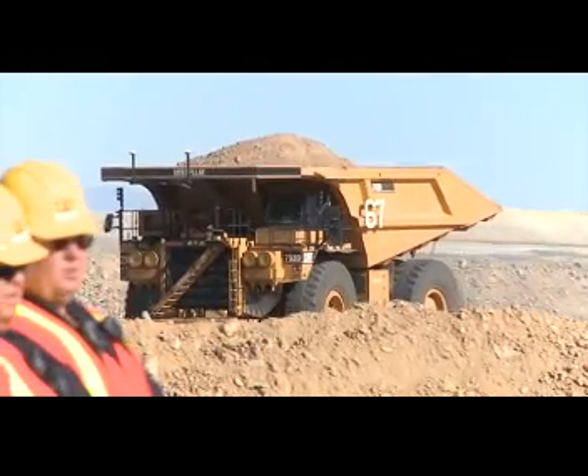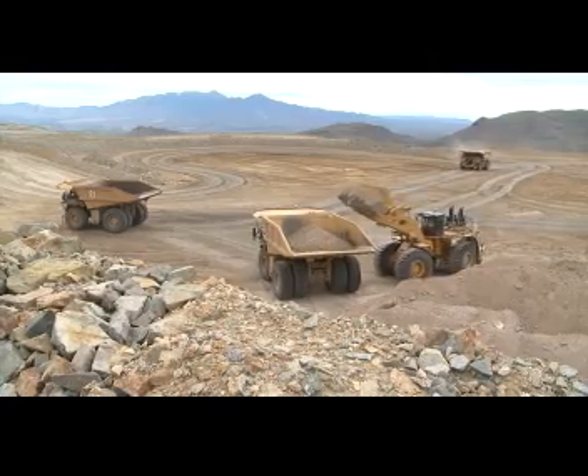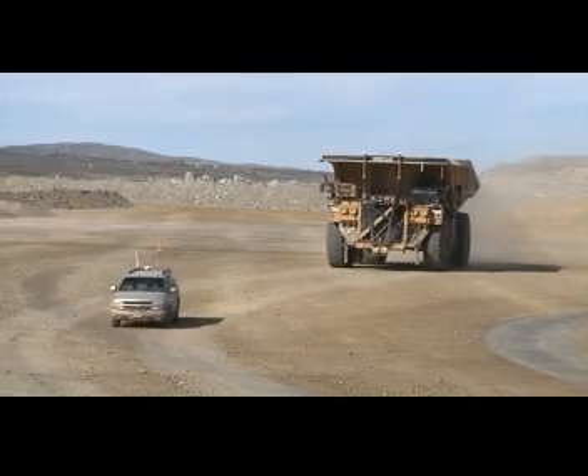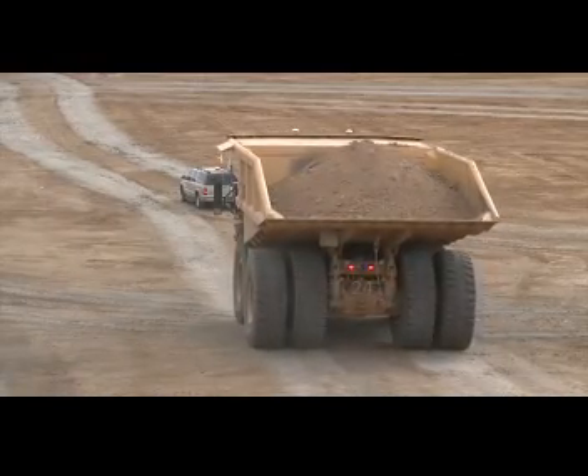Sophisticated perception technologies allow the truck to work safely with and around other mining equipment and personnel, even in congested areas. Those technologies will also bring the truck safely to a stop whenever something unexpected gets in its way.